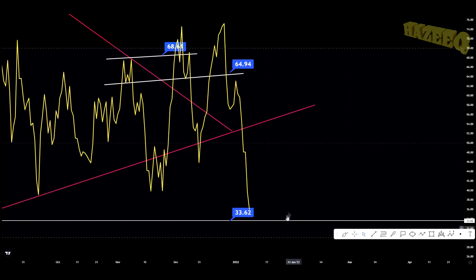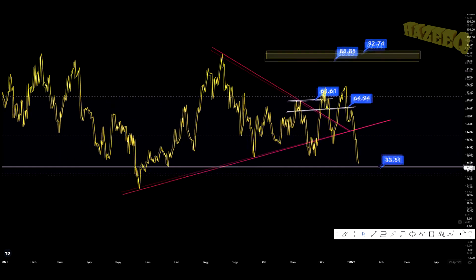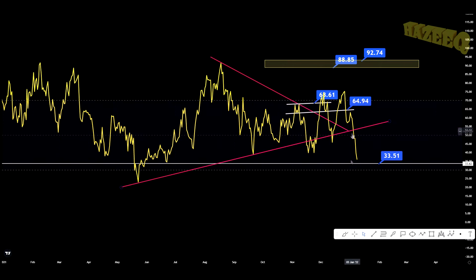Jumping into the daily chart, I did give you this support on the daily RSI. I told you if we lose this pink line, look for some support on this white trend line for your good entry zone. And as you can see, this is a good entry zone.